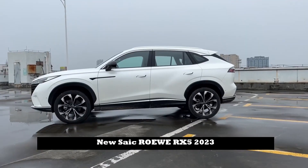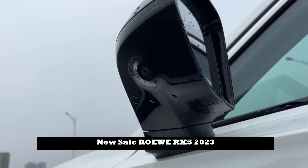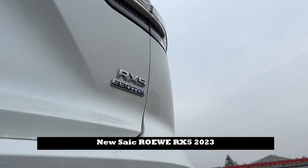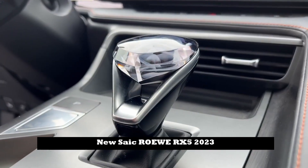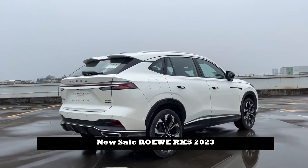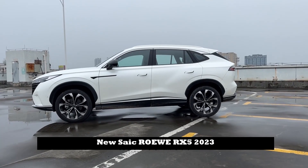In terms of body size, the new ROWE RX5 is 4,655mm long × 1,890mm wide × 1,655mm in height. With a wheelbase reaching 2,765mm, viewed from the side it has an abrupt shape to make it look sporty.